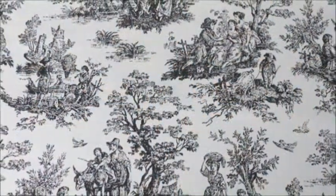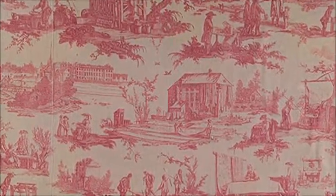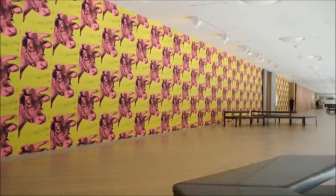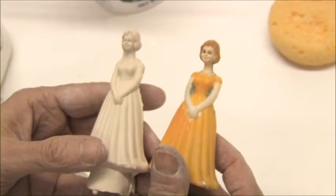I started to look at the 18th century wallpaper, and there is a tradition, really starting with Andy Warhol, of artists who use wallpaper to play with the idea of domesticity.